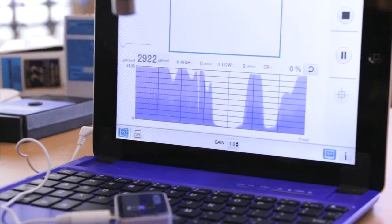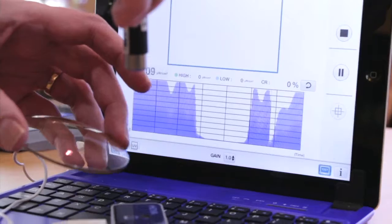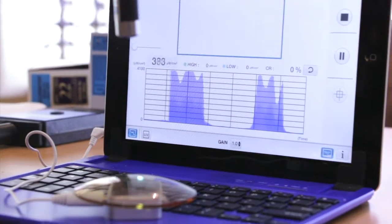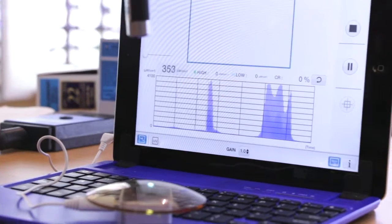If we use a different material that has kind of a little champagne color to it and put that in front of the sensor, we can see that's filtering out a significant portion of that energy.